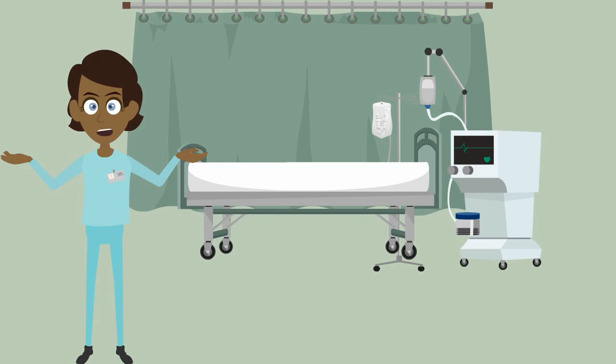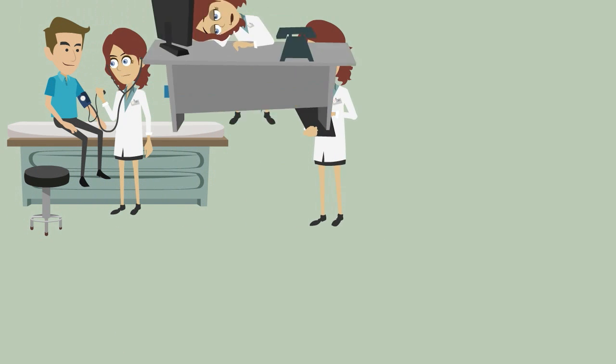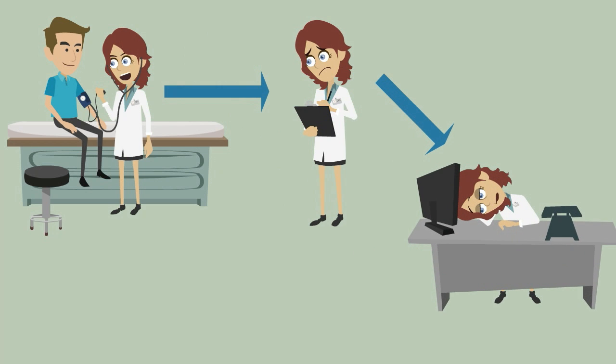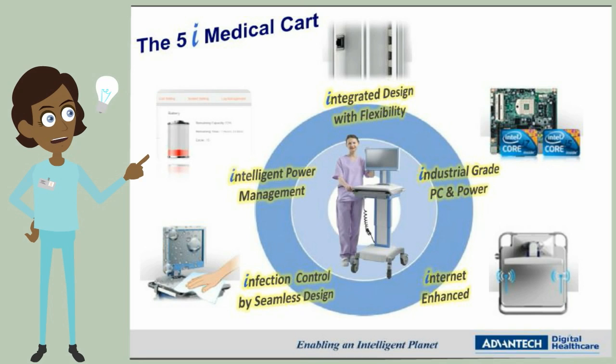In the past, nurses needed to take a lot of time to acquire and store patient data. They needed to get data, then write it down on the board. After going back to the nursing center, they entered all the records into the system. It's so time-consuming and prone to error — now we've got solutions to solve these problems.